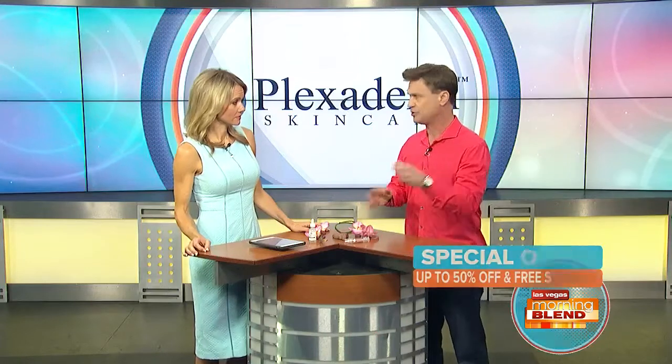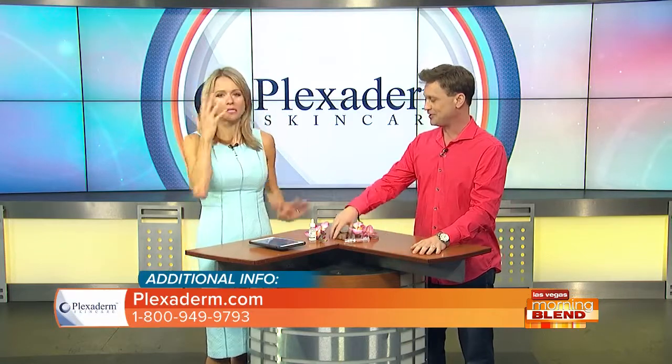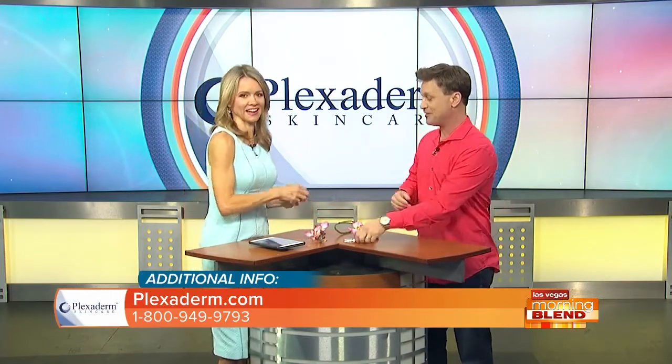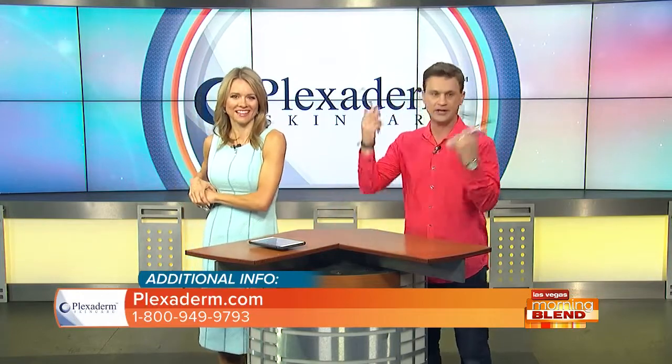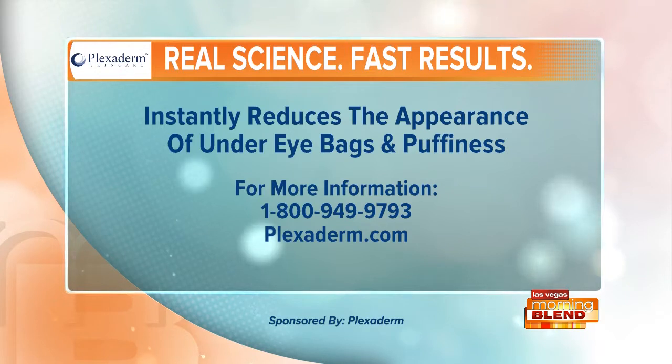We have a special offer today — our biggest one yet: 50% off with free shipping. Call the 1-800 number on your screen or go to plexiderm.com. We can afford to give such a big discount because it's doing so well, and we want to make it affordable for everyone — men, women, all ages. Order Plexiderm today at plexiderm.com or call 1-800-949-9793. Call now because supplies are limited. Plexiderm — a proud sponsor of the Morning Blend.